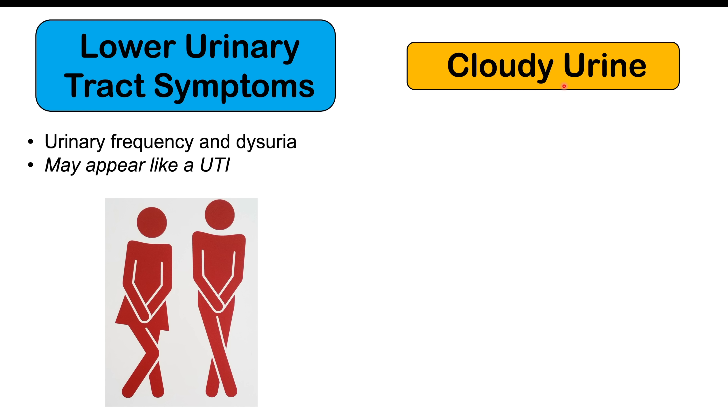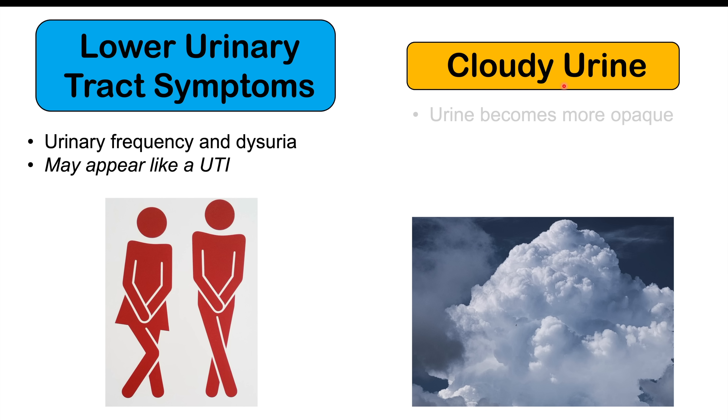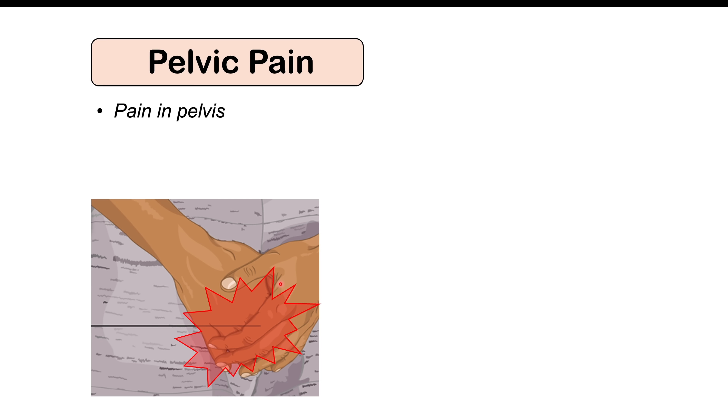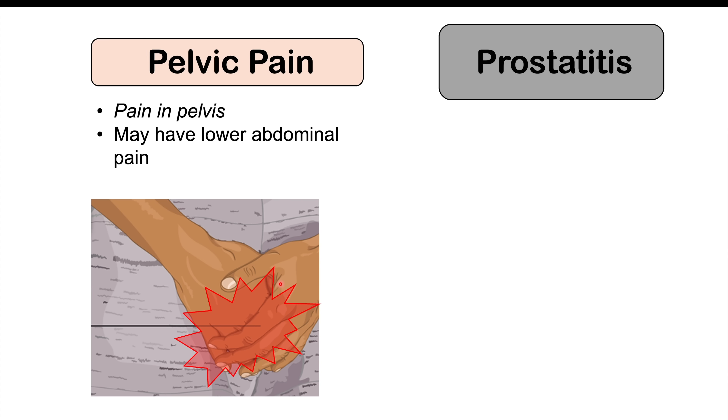We can also see cloudy urine in some patients, where the urine becomes more opaque. This is due to mucus and, in some cases, pus that discharges into the urine. Other findings include pelvic pain — pain in the pelvis and lower abdominal pain — which can occur in some patients along with all those other symptoms.